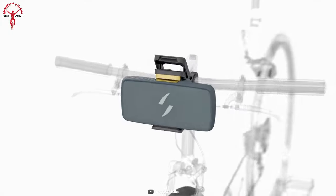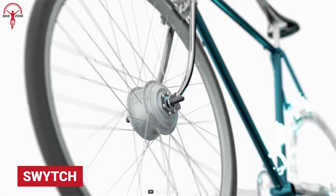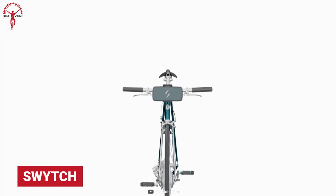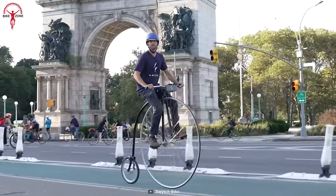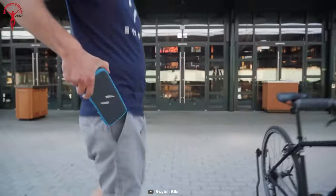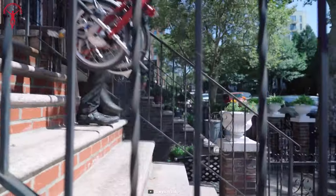A conversion kit that fits every bike without fuss is a gem in our eyes. So is Switch, a universal e-bike conversion kit that turns any regular bike into an electric bike, which riders would love so much that they would find it hard to get rid of. Moreover, this is a safe and wise decision to own an e-bike at a fraction of the cost of a brand new one.